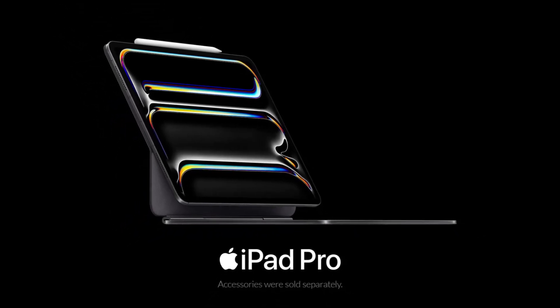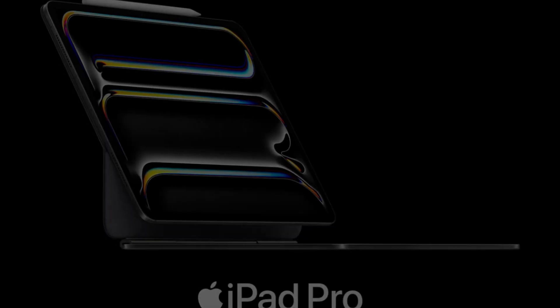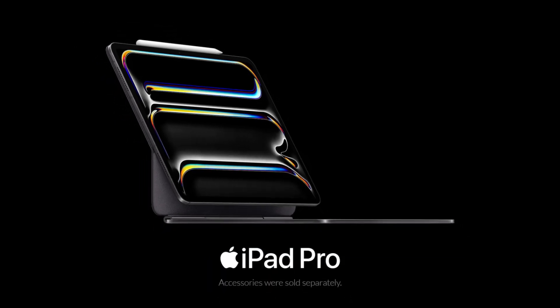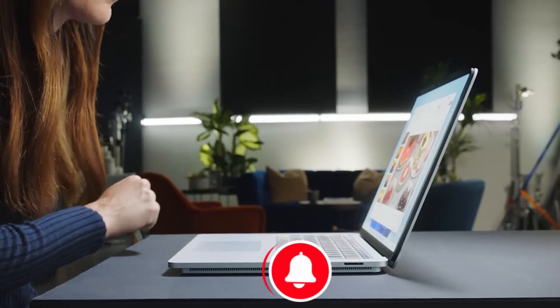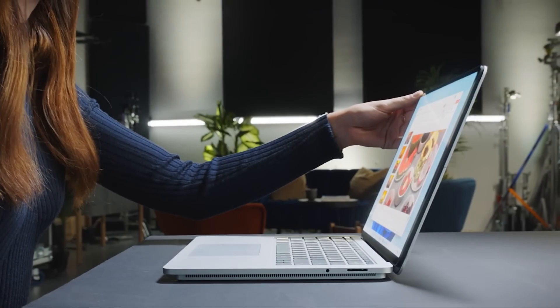If you want to check out the latest prices or find some deals on either the Surface Pro 11 or the iPad Pro M4, we've put some links down in the description below for you. Definitely check those out. And if this comparison was helpful, we'd love it if you'd subscribe to the channel, Tech Talk Central, for more tech deep dives like this one. Thanks for tuning in.